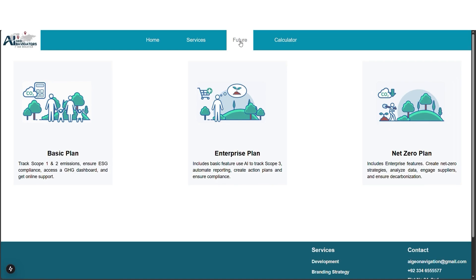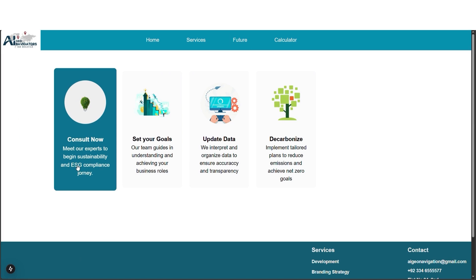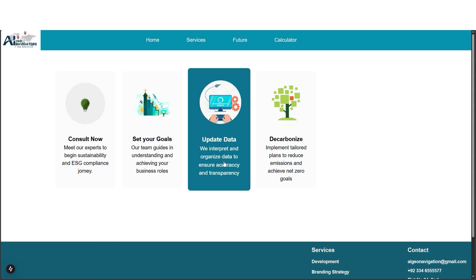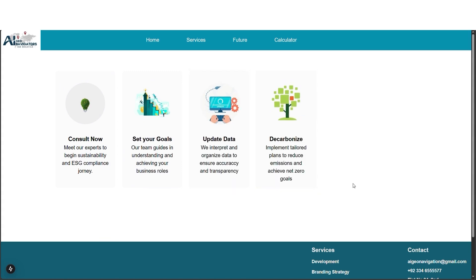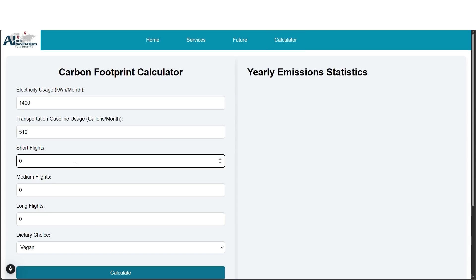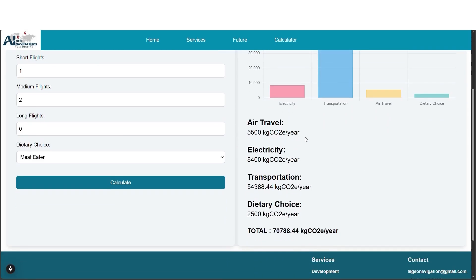We are here to make you aware of carbon emissions and the methods to reduce them. You can consult our experts, set goals for emissions and environment control, update data for accurate information, and implement tailored plans to reduce carbon emissions and achieve Net Zero status. The carbon calculator estimates yearly emissions based on electricity use, fuel consumption, flights, and diet, and gives your business a clear graph-based breakdown of its carbon footprint.